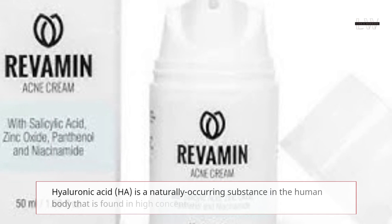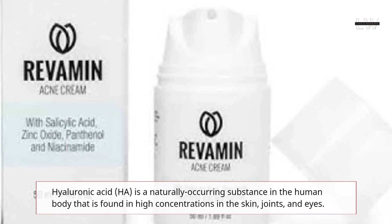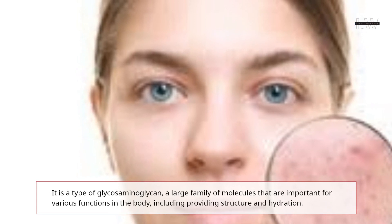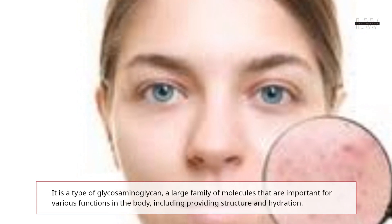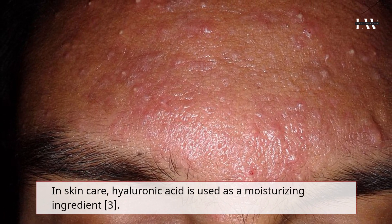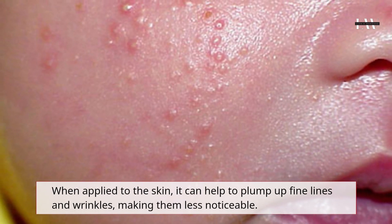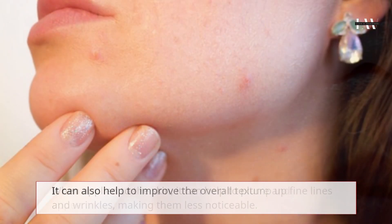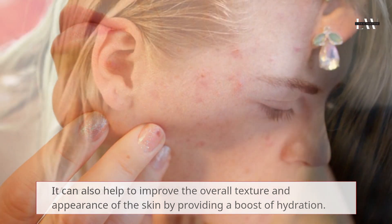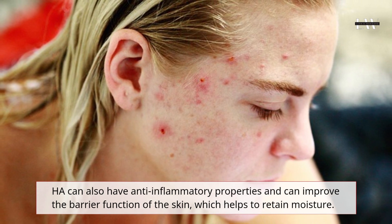Hyaluronic Acid is a naturally occurring substance in the human body that is found in high concentrations in the skin, joints, and eyes. It is a type of glycosaminoglycan, a large family of molecules that are important for various functions in the body, including providing structure and hydration. In skin care, Hyaluronic Acid is used as a moisturizing ingredient. When applied to the skin, it can help to plump up fine lines and wrinkles, making them less noticeable. It can also help to improve the overall texture and appearance of the skin by providing a boost of hydration, and can have anti-inflammatory properties and improve the barrier function of the skin, which helps to retain moisture.